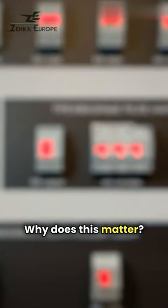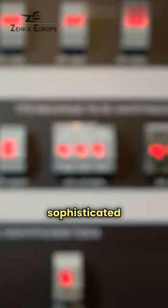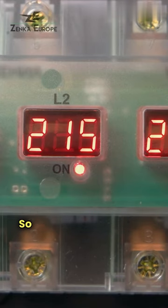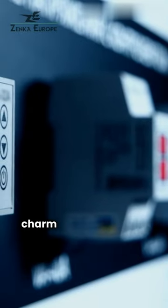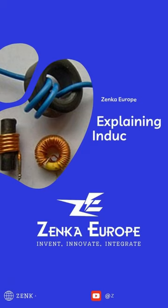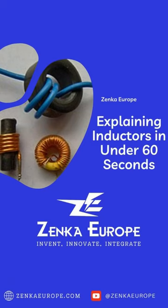Why does this matter? Because inductors are everywhere, from the most sophisticated technology to the simplest gadgets, ensuring they run smoothly. So next time your device works like a charm, remember there might just be an inductor working its magic behind the scenes. And if you're keen on uncovering more secrets behind the gadgets we use every day, follow Zinc Europe.